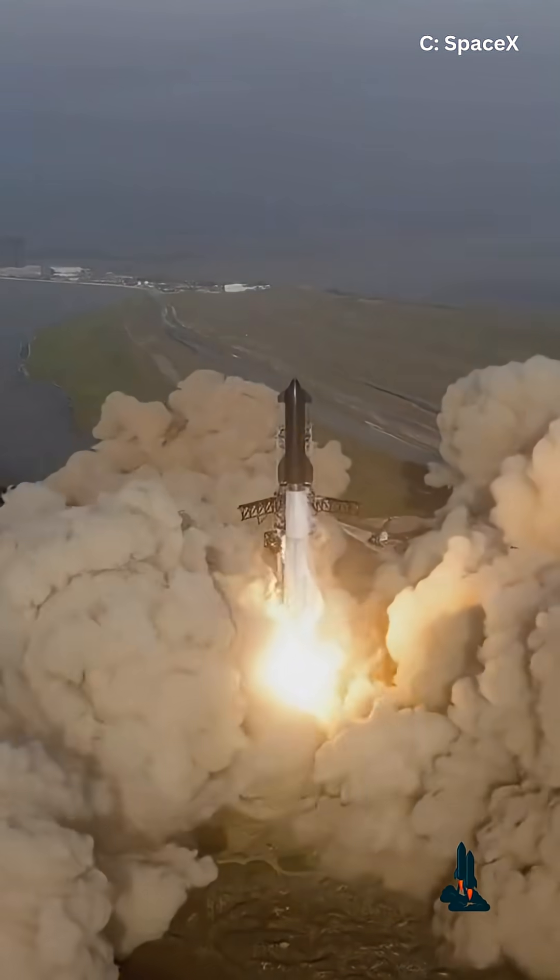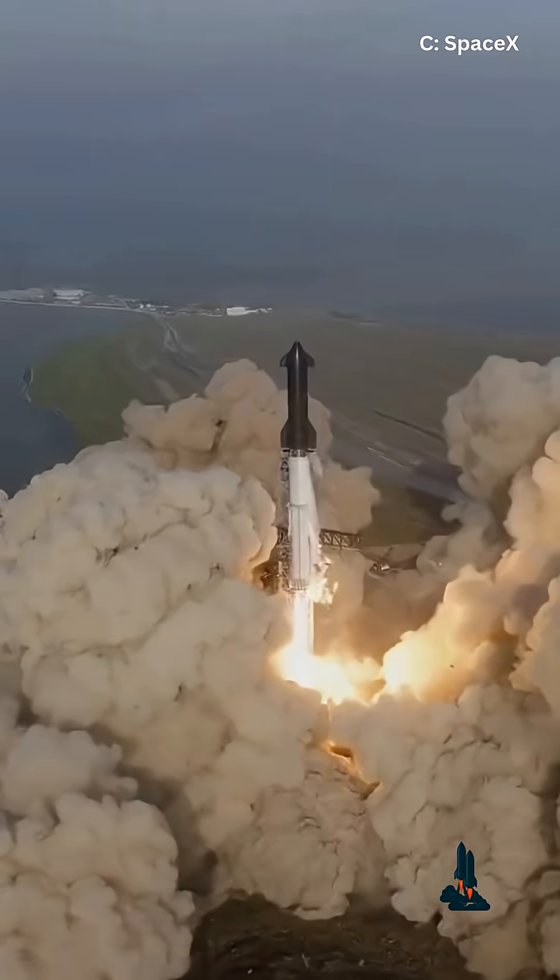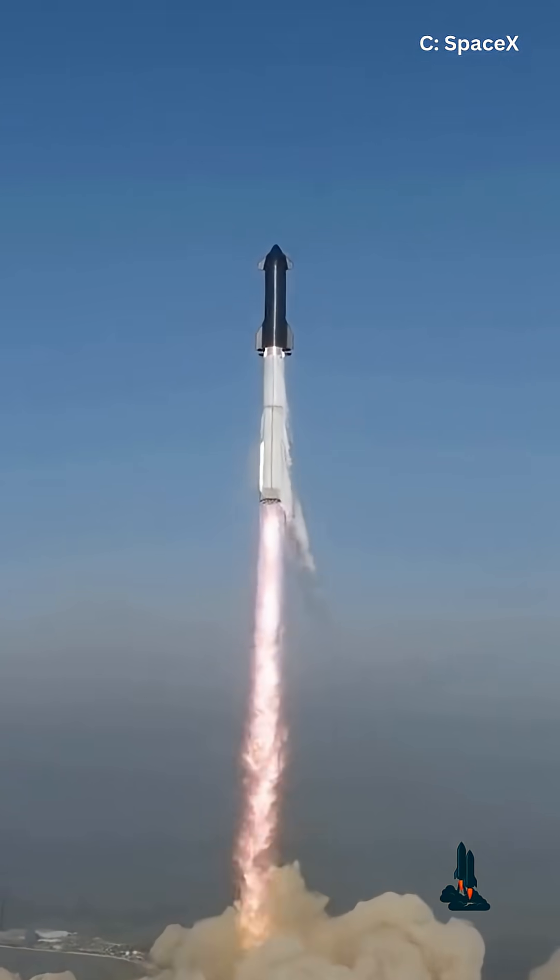Either way, Flight 11 is shaping up to be one of the most exciting Starship tests yet. So stick around, hit that subscribe button, and let's see if SpaceX can finally turn sci-fi dreams into rocket reality.